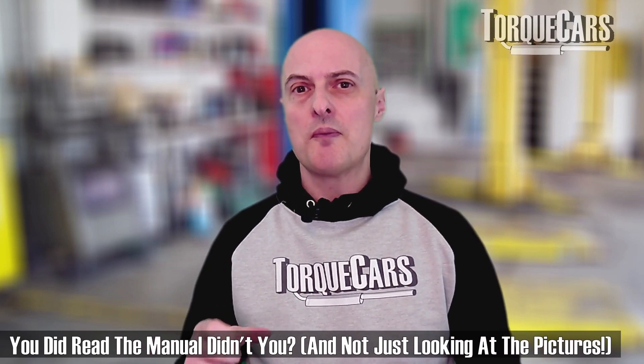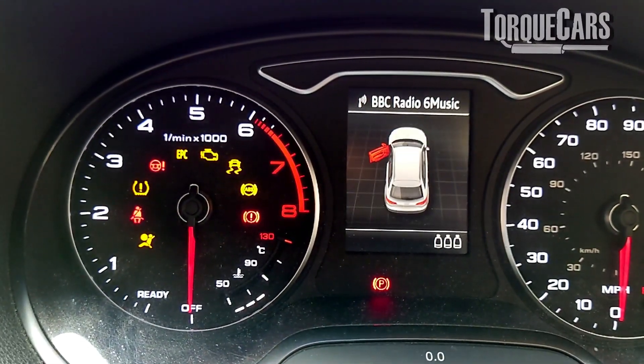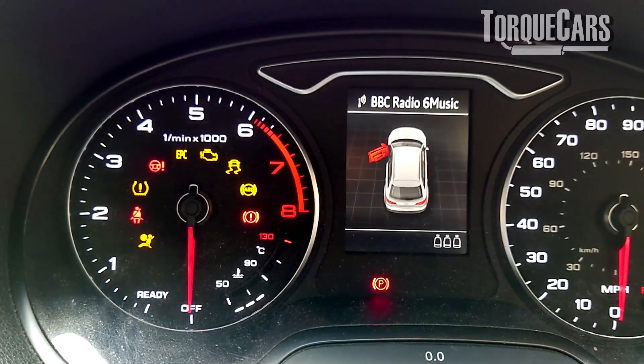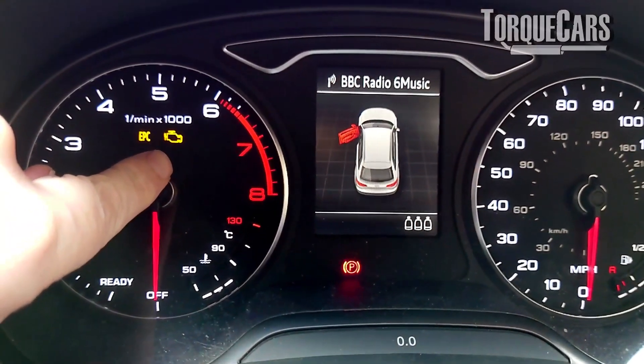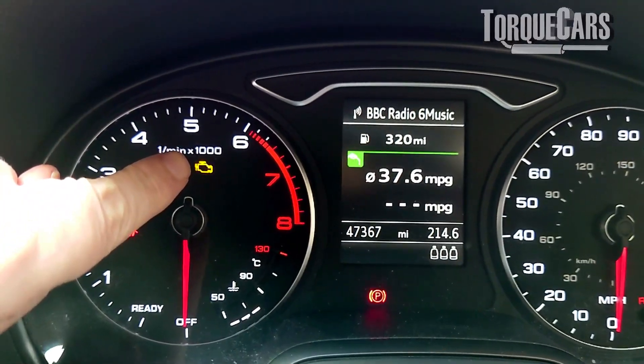When you first turn your key in the ignition, it will test all of the warning lights and systems, and you will get warning lights flashing up all over the dashboard confirming they're there. At that point, just run your eye around and check that you understand what each of those warning lights means, because it's very distracting when you're driving and you get a weird warning light coming up. Let's focus on that check engine light. The computer in the car has detected an issue with the running of the engine, so it helps to understand the basic principles of the modern engine.